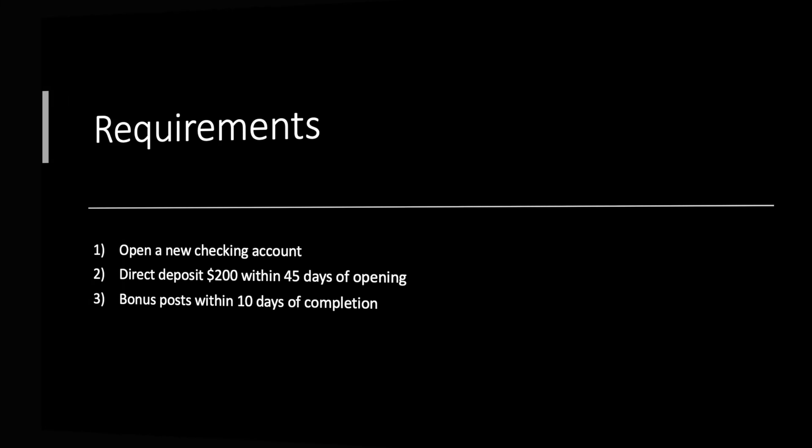Requirements are pretty simple and to the point, as you'd hope to see for only $50. Open a new checking account — they might have a fancy name for it, but it's basically a checking account. Direct deposit $200 within 45 days of opening. The bonus posts within 10 days of completion, and just like that, you're good to go.